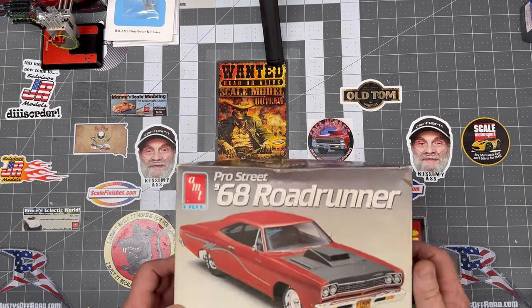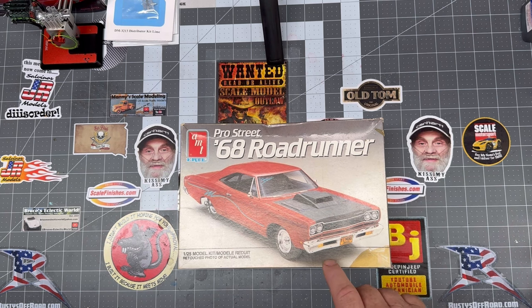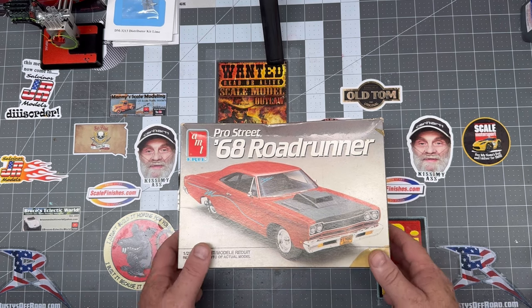First up, 1968 Pro Street Roadrunner. Roadrunner's going to be a theme as you watch this video because there's a few of them that pop up. What I liked about this one is I loved the license plate tag — 'Why I Work.' I thought that was pretty funny.